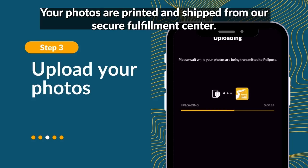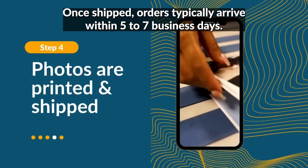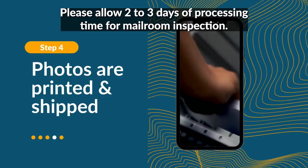Your photos are printed and shipped from our secure fulfillment center. Once shipped, orders typically arrive within five to seven business days. Please allow two to three days of processing time for mailroom inspection.